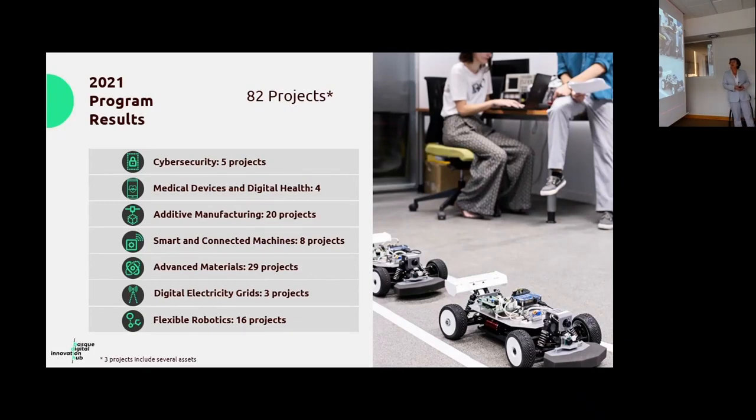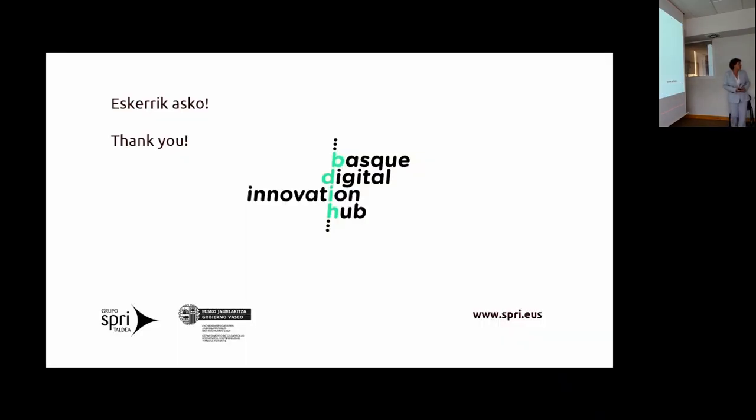To finish, here are some results from last year's program: 82 projects were funded across the eight nodes of the Basque Digital Innovation Hub. The Medical Devices and Digital Health node had four funded projects, while the Flexible and Collaborative Robotics node had 16 funded projects. The difference is because our node was only constituted in June last year and did not have enough time to work with companies and submit proposals, whereas the Flexible Robotics node has three years of operation. Thank you very much for your attention.